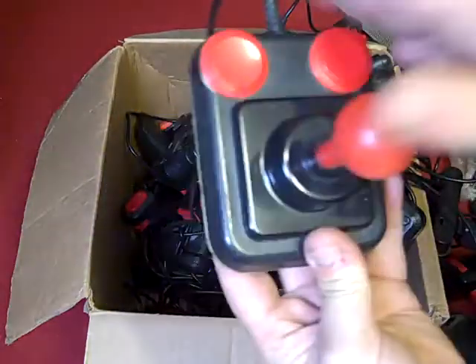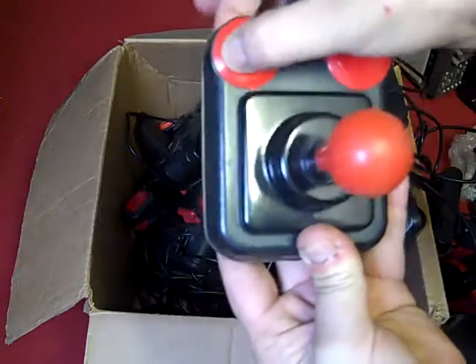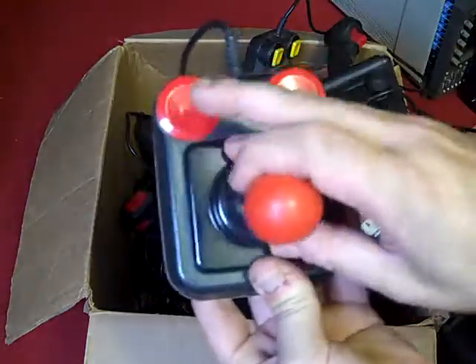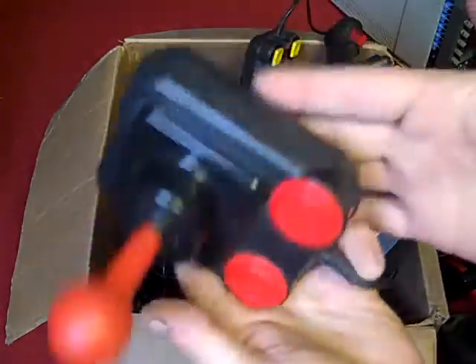We've also got a Competition Pro with a Zipstick-style joystick - not quite to the same quality as that Zipstick I've just shown you, but it is micro-switched. I think they'll need a bit of cleaning up, but another really nice joystick.